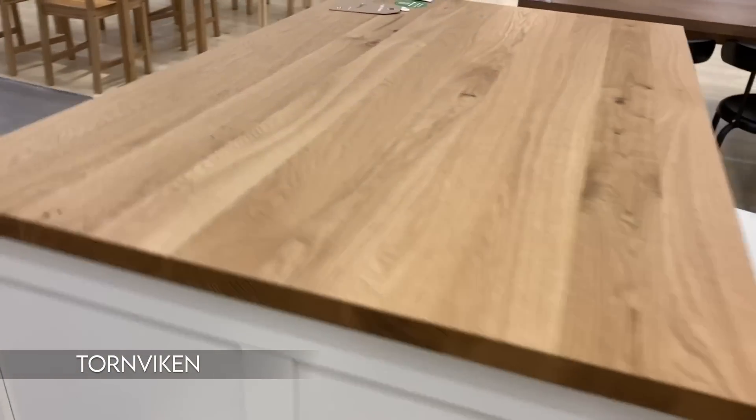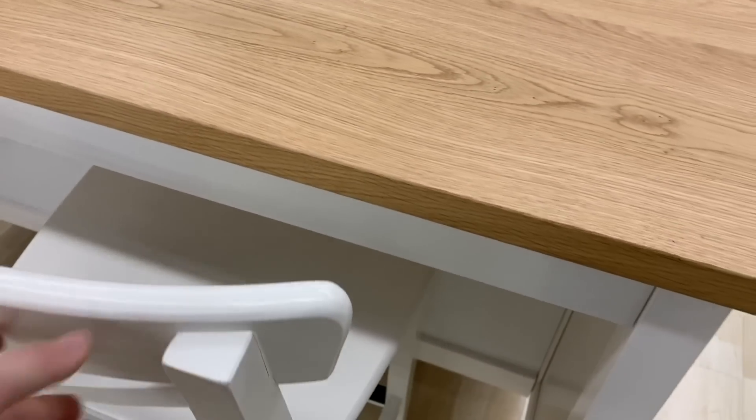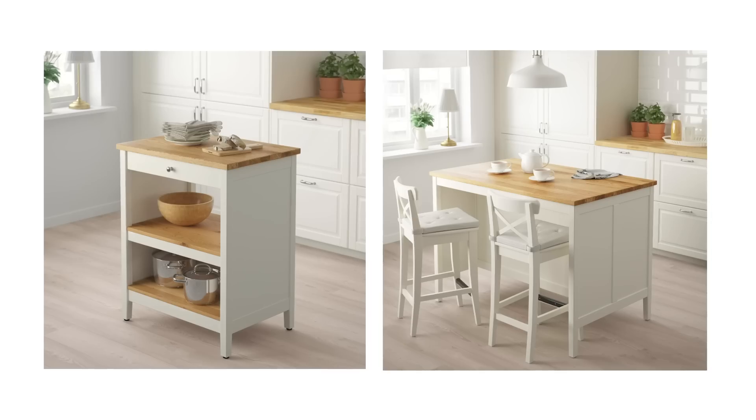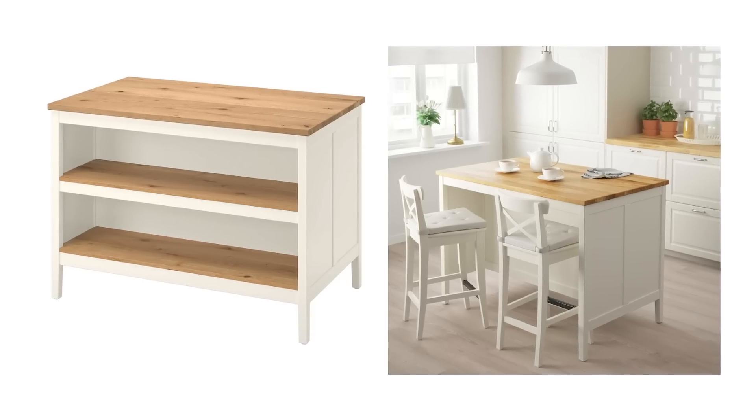This next IKEA product is for your kitchen — if your rental kitchen doesn't have an island, this is what you need. This is the TORNVIKEN IKEA island, and I love this piece even if you're not a renter. It's so well designed — a great size with storage, seating, and a butcher block on top, so it's kind of an all-in-one beautiful piece. Just bring it into your kitchen and you have an instant island. They have it in two sizes: the smaller piece is $249 and the larger one is $399.